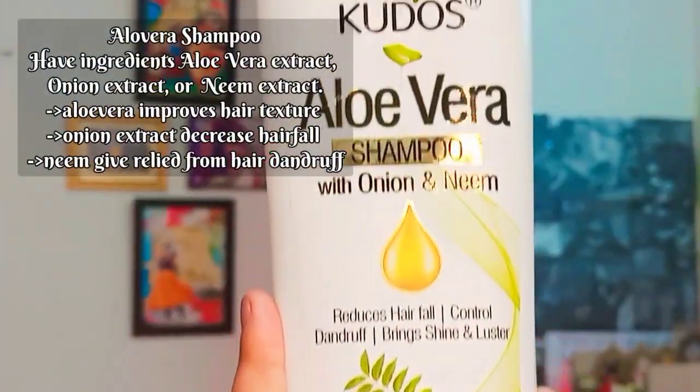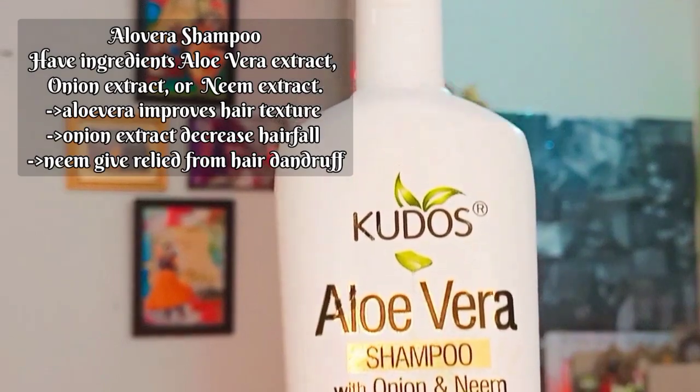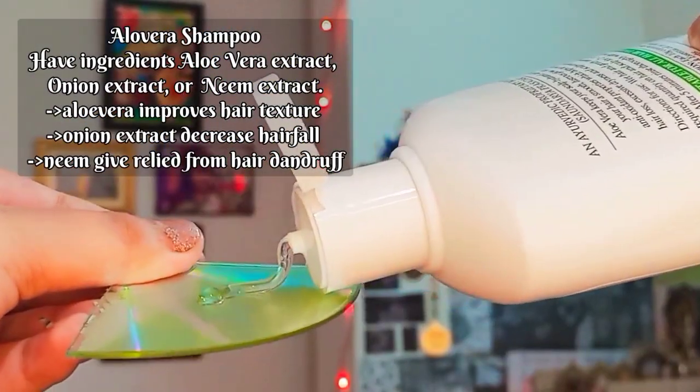Last but not least, we have aloe vera shampoo with neem and onion. It improves hair texture and controls hair fall and dandruff.